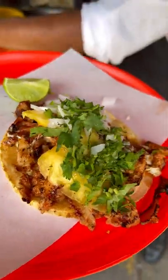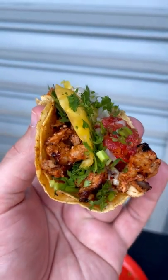Last up, a classic El Pescarito taco. With that perfect slice of pineapple, this is a dream come true.